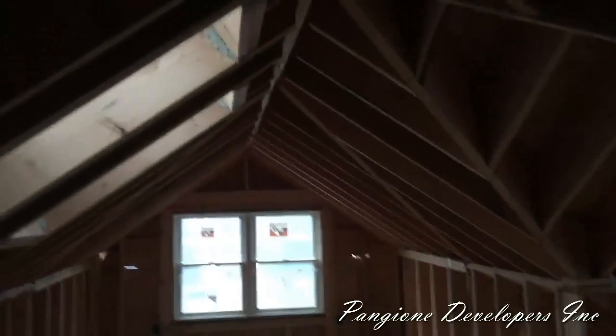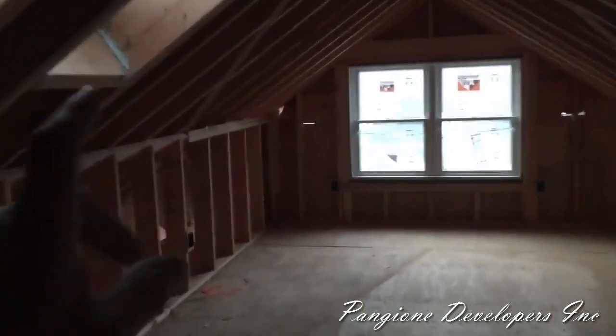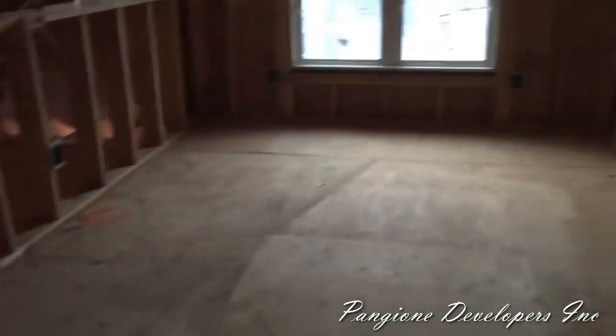We're going up to take a look at the office space for the homeowner — it's a walk-up finished attic. It is kind of dark up here, but as you get into the lit area you can see the beautiful ceiling lines: a true cathedral ceiling. We have solar-powered skylights, and over here will be the desk area and a sitting area. We also have full dormers, and beyond that door is a half bathroom with a toilet and sink. Easy access right up the staircase — a great space they've utilized here.